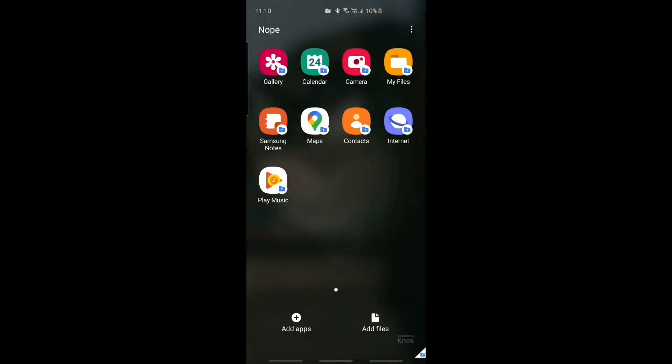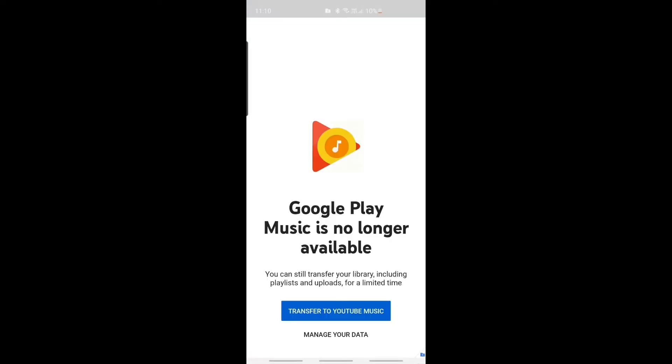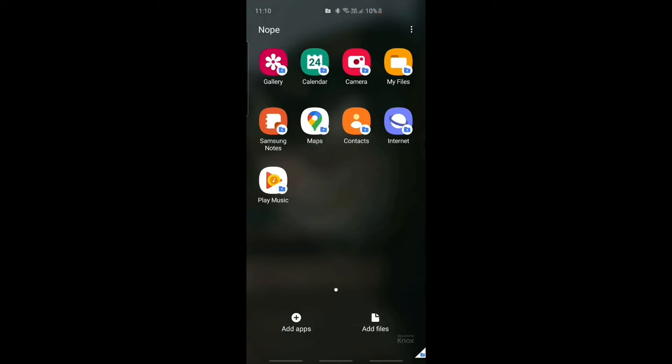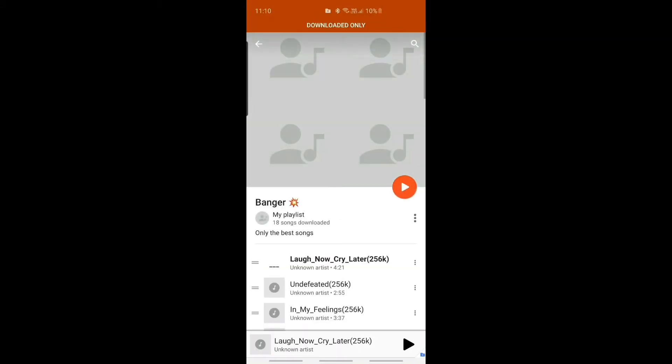When you click on Play Music, you need to know where your playlist is. And then when you click on the application, just spam it. It's gonna work eventually, trust me. It keeps loading — there you go, look.